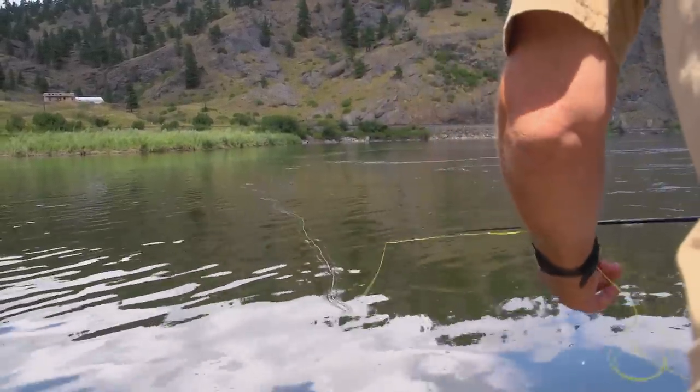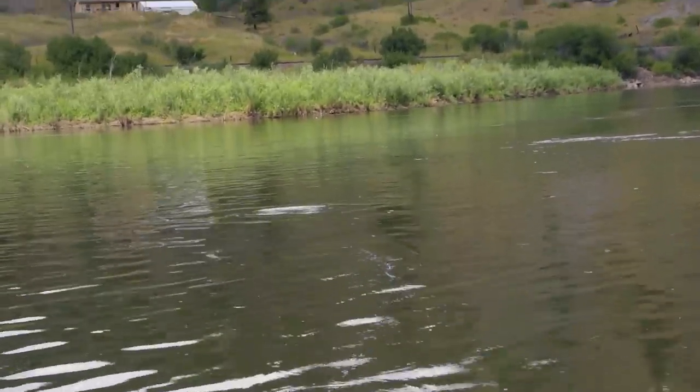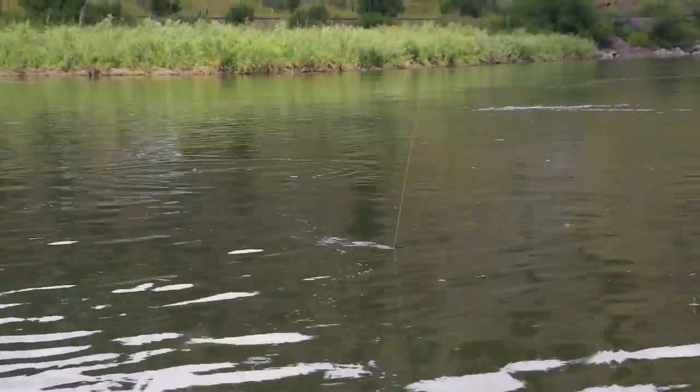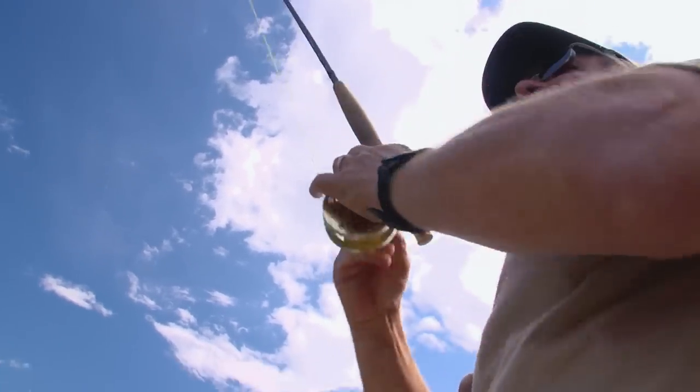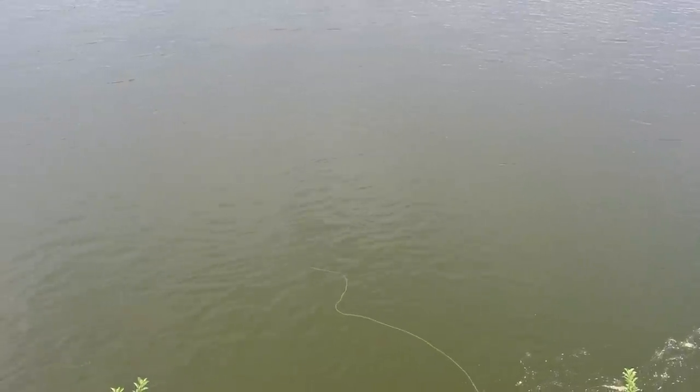Make sure the fish you see rising is not moving. If the fish spook, they'll typically just slide into deeper water and you won't see them again for quite a while. It's frustrating to find a good fish feeding and then spoil everything by scaring it. But by planning your first cast, you can make this most important cast count.